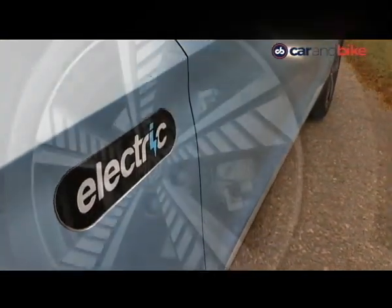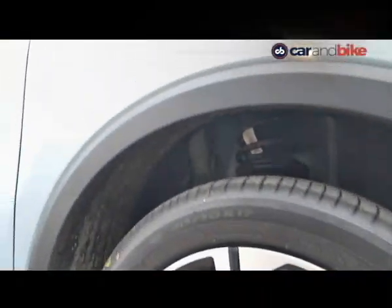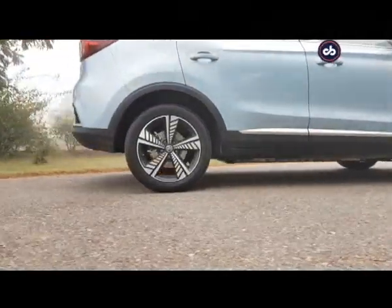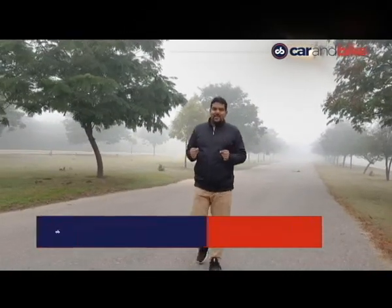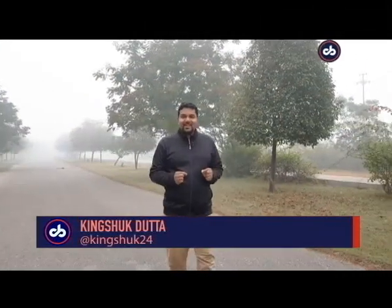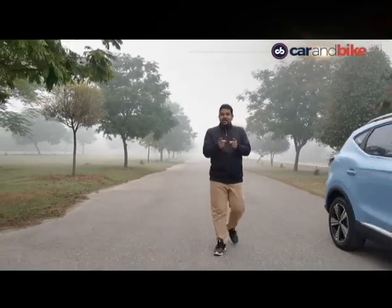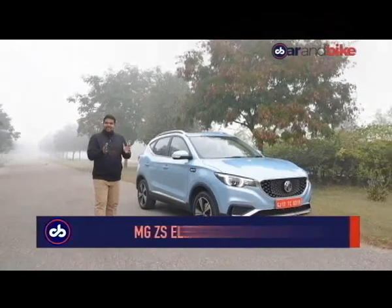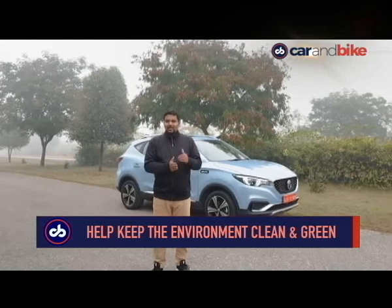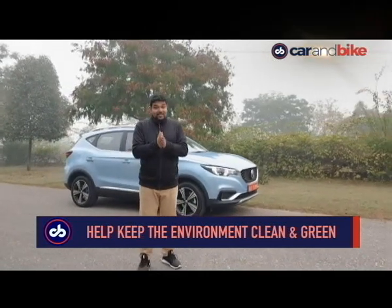Electric cars are coming — we have heard this for a while — and SUVs are the flavor of the season, another common refrain. Now how about the two together? On a cold winter morning in Delhi, the air is fresh and clean, and what you see behind me is not pollution-laden smog but clean fog. If you want to keep it that way, you should be driving this — the MG ZS Electric SUV.